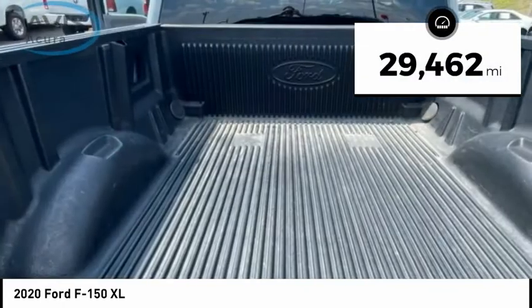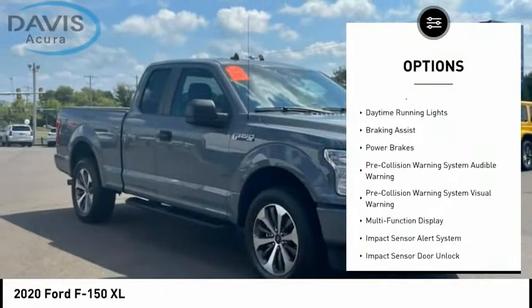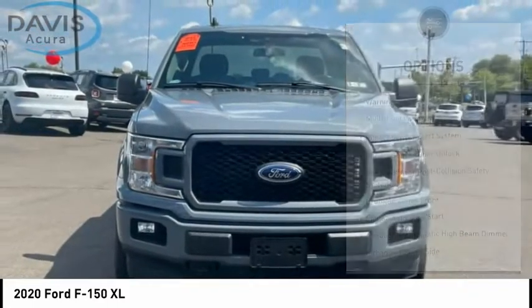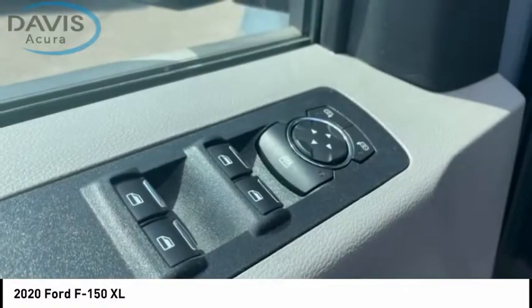Here are some of this vehicle's great options: emergency braking preparation, active grill shutters, traction control, stability control, front suspension type double wishbones, front suspension type strut, roll stability control, daytime running lights, braking assist, and power brakes. Come see the car for yourself.